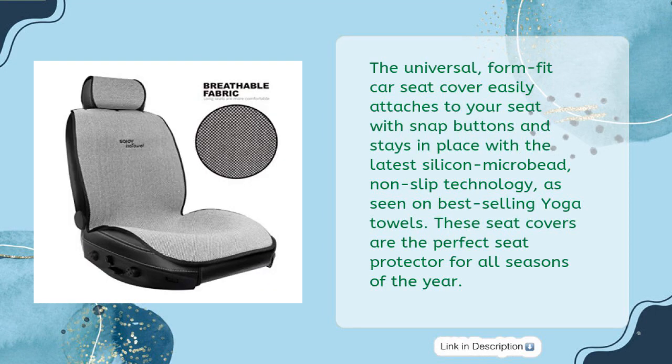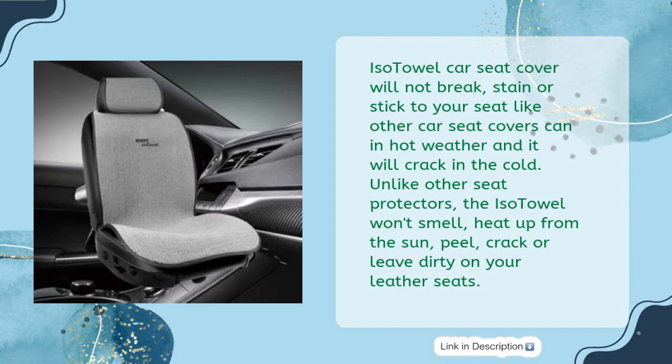The universal, form-fit car seat cover easily attaches to your seat with snap buttons and stays in place with the latest silicon microbead non-slip technology. These seat covers are the perfect seat protector for all seasons of the year. ISO Towel Car Seat Cover will not break, stain, or stick to your seat like other car seat covers can in hot weather, and it will not crack in the cold.